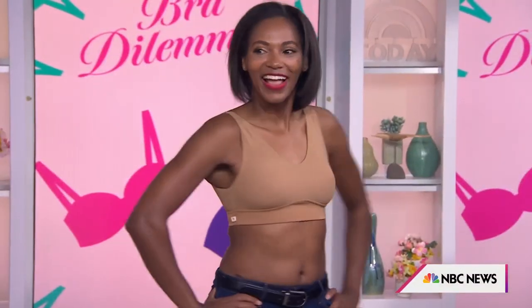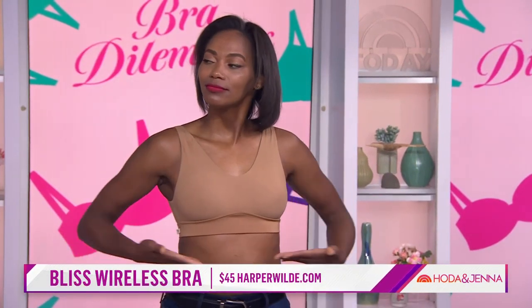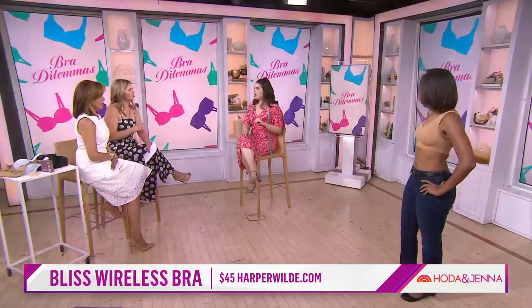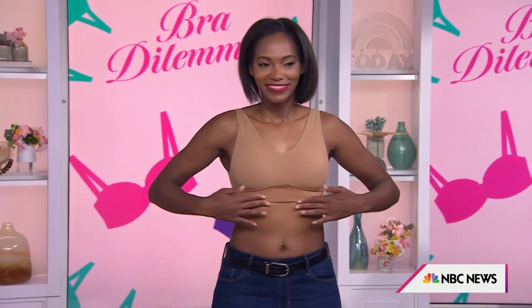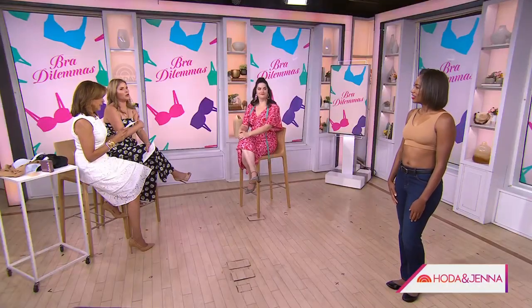We've got Ebony out here wearing a bra that looks like a sports bra, but believe it or not, this is a great loungy, wire-free bra from Harper Wild. This is for the person who maybe hasn't been wearing a bra or has been really casual for the past two years and just wants something comfortable and seamless. You could wear anything over this as long as the neckline works. That proprietary band keeps things lifted without underwire. They also have great skin tones — it has the right color.